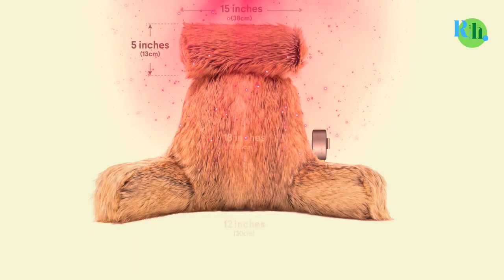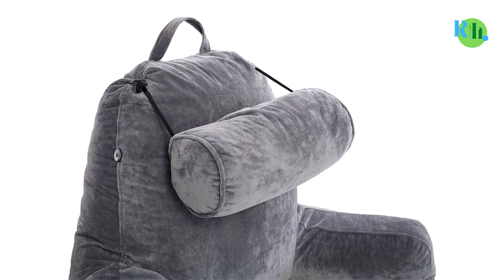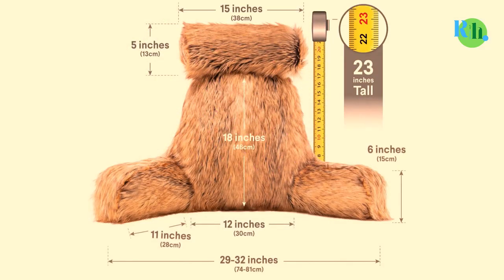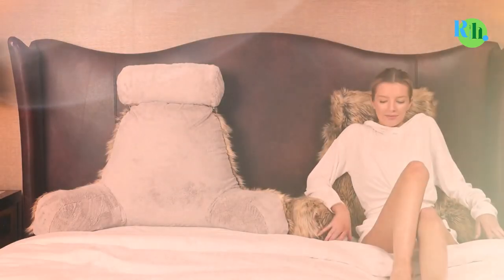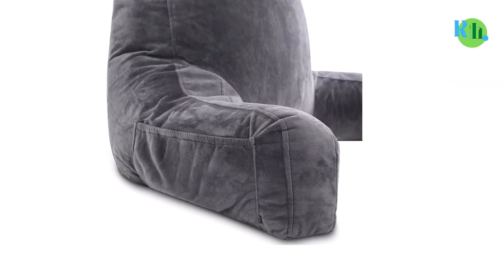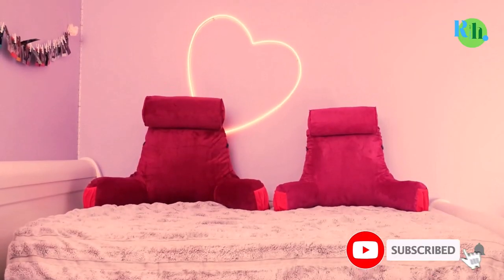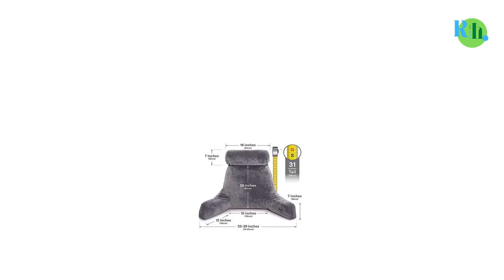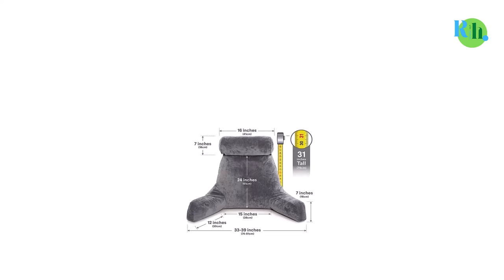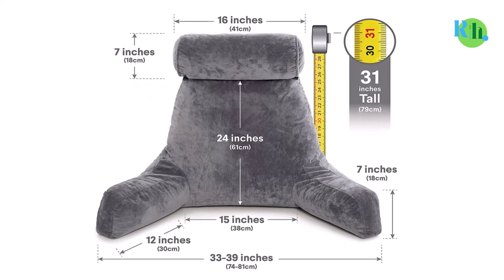Husband Pillow features a proper backrest and offers two comfortable arms where you can rest with ease while keeping your focus on reading a book. You'd also love the versatility — it comes with an inner zipper that can be used to remove or add foam, so you can adjust the pillow's position as per your will. Filled with premium memory foam, Husband Pillow has one motive: to offer you the comfort you deserve.